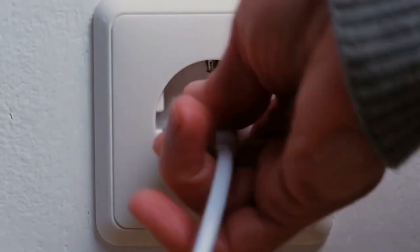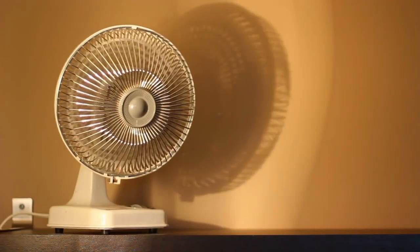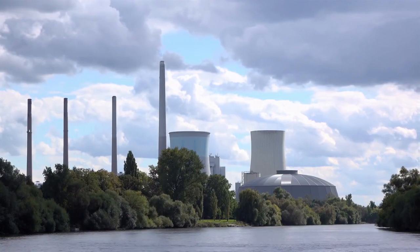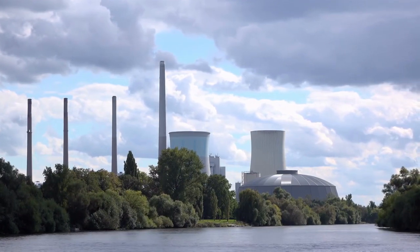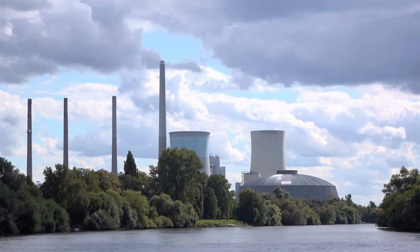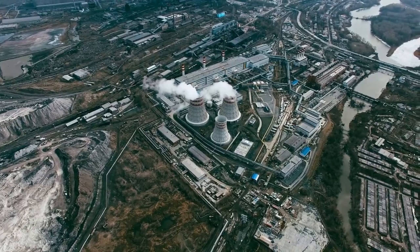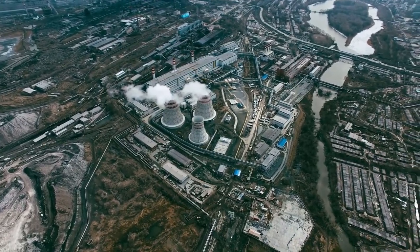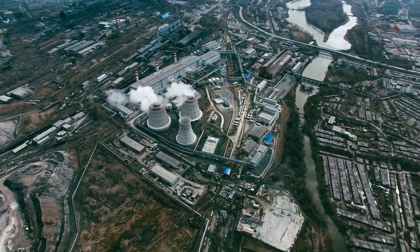When you plug in an electric device, it's easy not to even consider where the electricity actually comes from. The simple answer is a power generating station, also known as a power plant, usually someplace far away. But the reality is much more complicated than that. Generation is only the first of many steps our power takes on its nearly instantaneous journey from production to consumption.